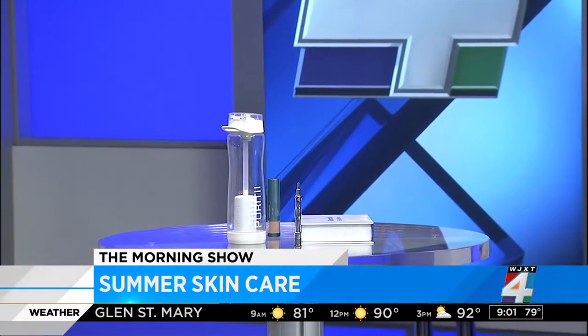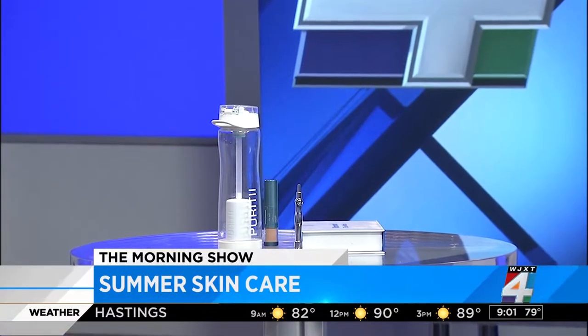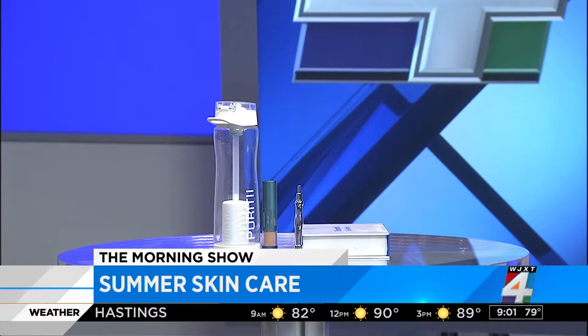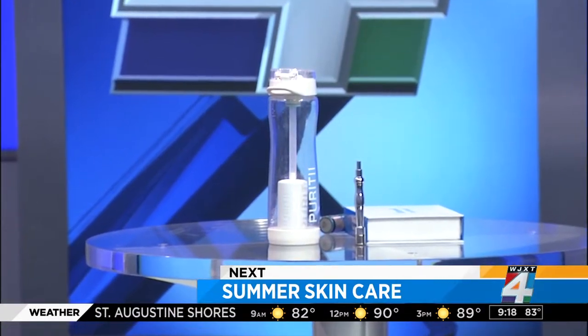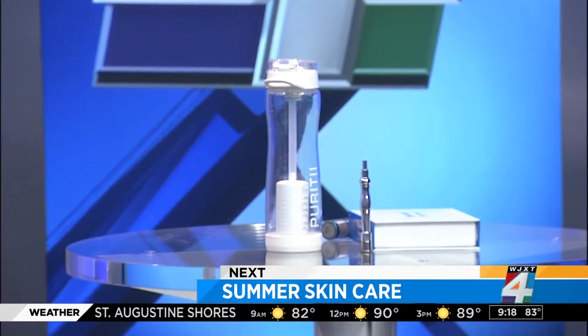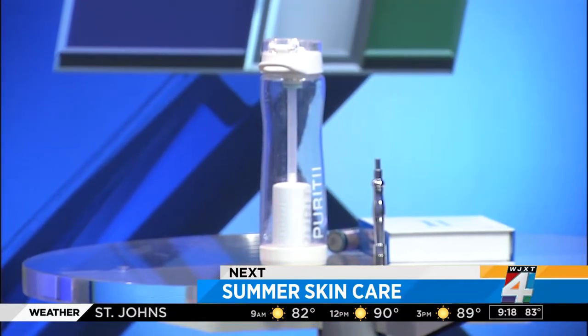Summer heat can do a lot of damage to your skin. We're going to talk about the specific ingredients that should be in your sunscreen, plus a special brush that allows you to apply sunscreen even after you've put on your makeup. We've got the details coming up.